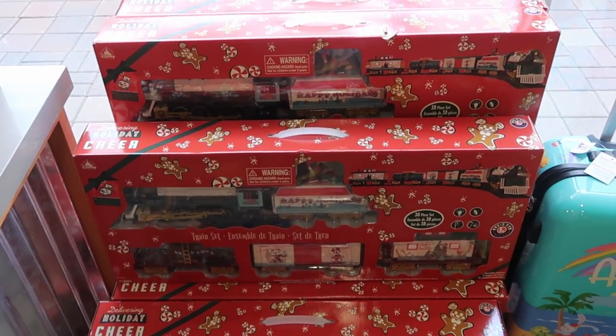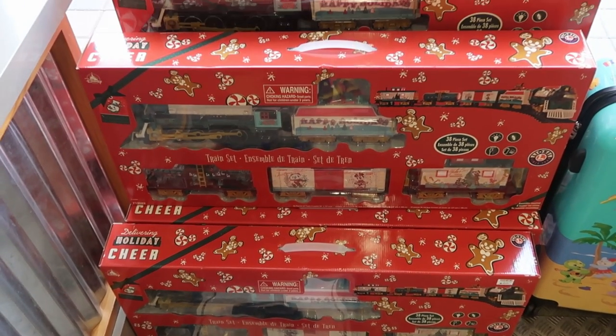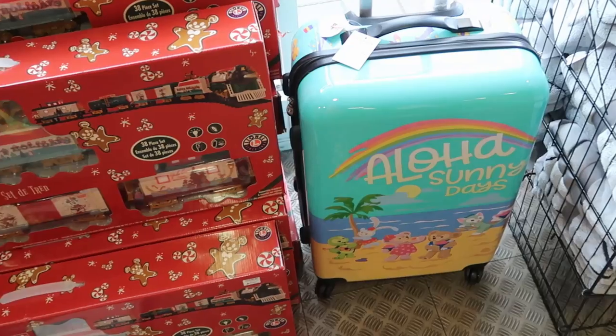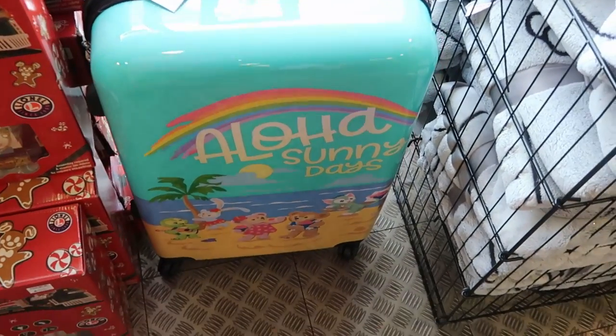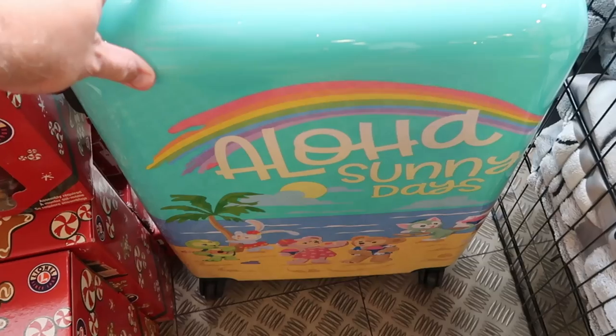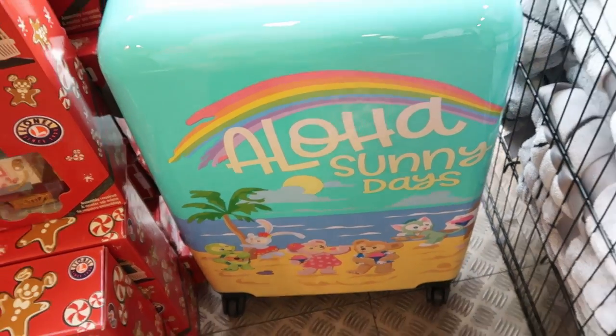Over here by the windows they still have the Christmas train sets — those really nice Lionel 38-piece sets for $79.99. And then to match that little Aulani bag we just saw, 'Aloha Sunny Days' with all the Aulani characters — these are $99.99 from $225.